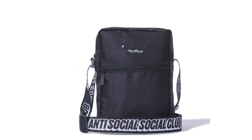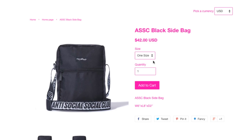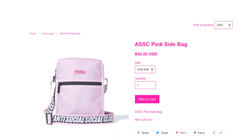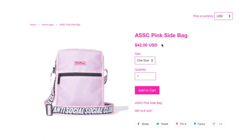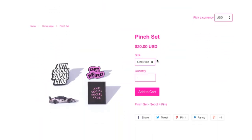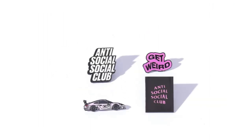They got this shoulder/side bag for $42 — it says 'Get Weird' on the front. It almost reminds me of Supreme — there's a Supreme-style label and strap. It's one size fits all. The dimensions are six inches wide, eight inches long, and two inches deep. And then you got this pin set — four of them: Porsche in pink, 'Get Weird' in pink, Anti-Social Social Club in pink, and block ASSC in white font.